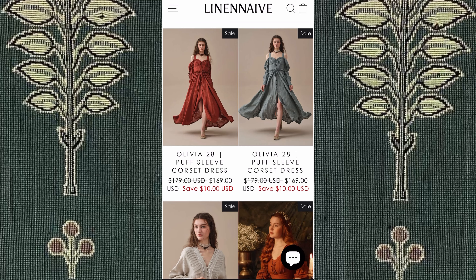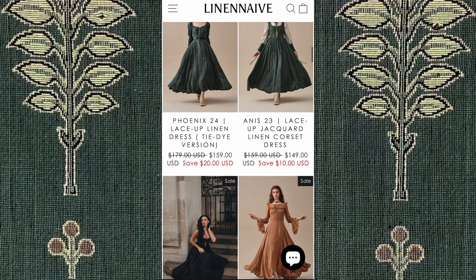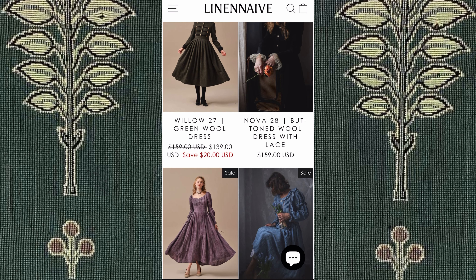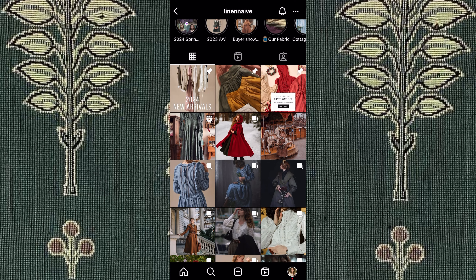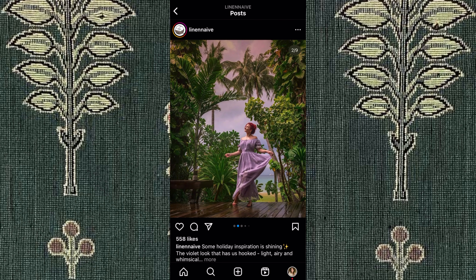Next, we have this brand called Linen Naive. This is for my babes that love frolicking through gardens. They are all made with linen and other sustainable fabrics, and they hold inspiration from historical garments. Most of these dresses are about $150 to $180, and they have coats and skirts as well. I personally really love their purple dresses.